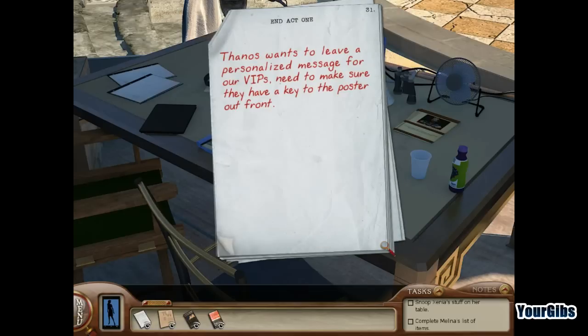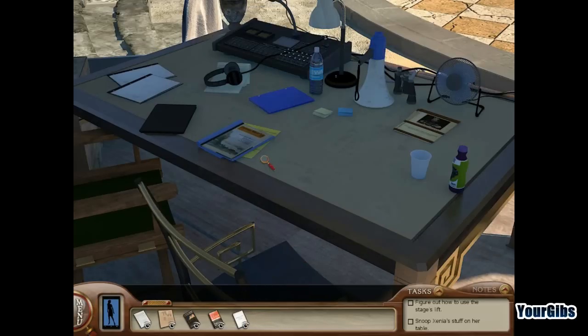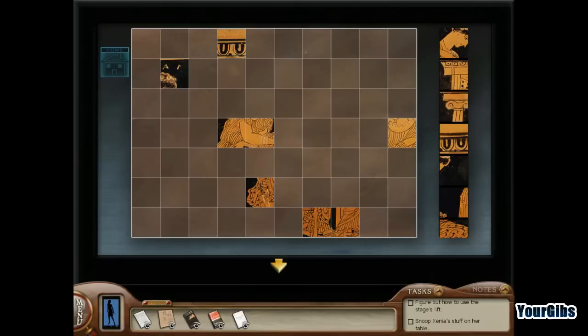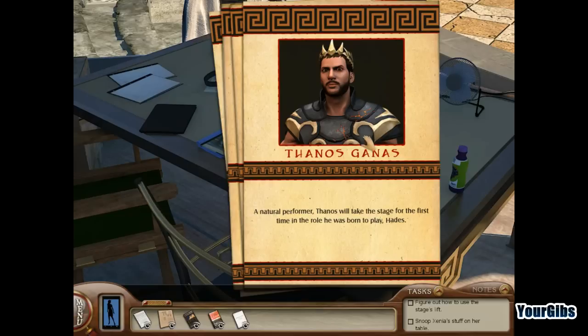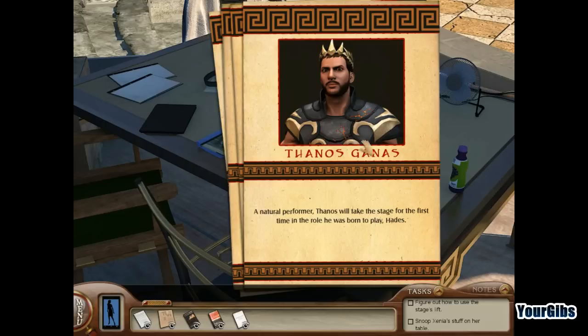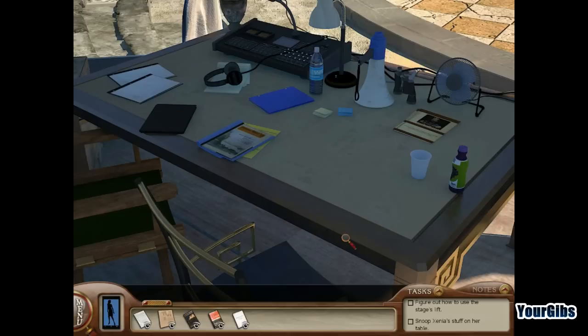We should assemble an image, but we'll save that for the next episode. There's a book showing Thanos's stage experience, and Xena has extensive experience as a set designer too. That's all for this episode of Nancy Drew — we'll be back soon. Thanks for watching!